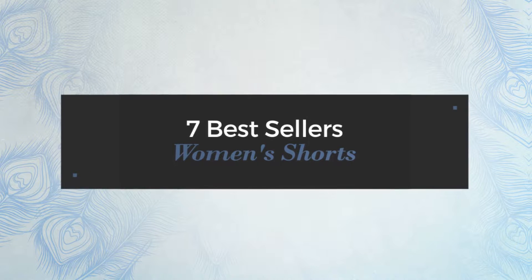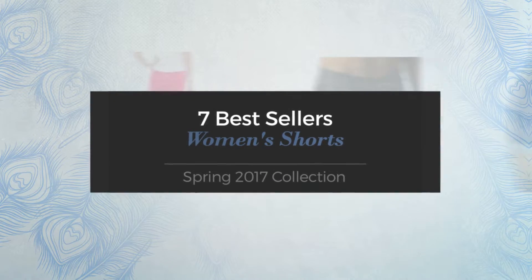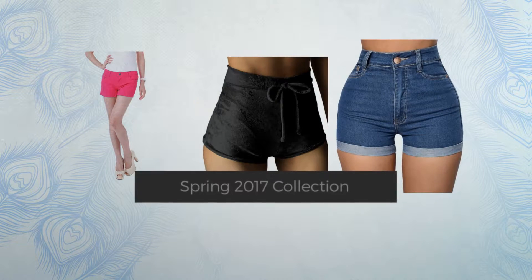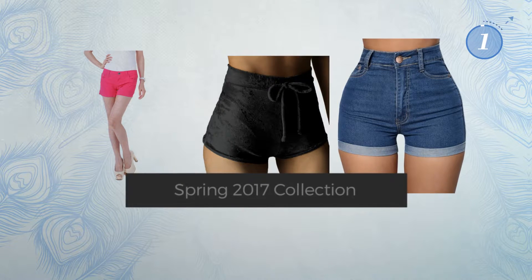7 Best Sellers Women's Shorts Spring 2017 Collection. At any time, click the circle and get the details about your favorite dress.